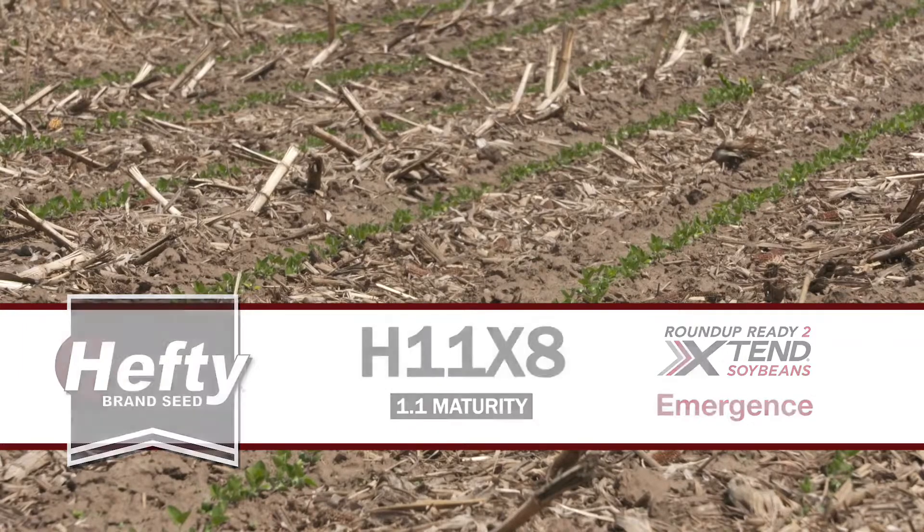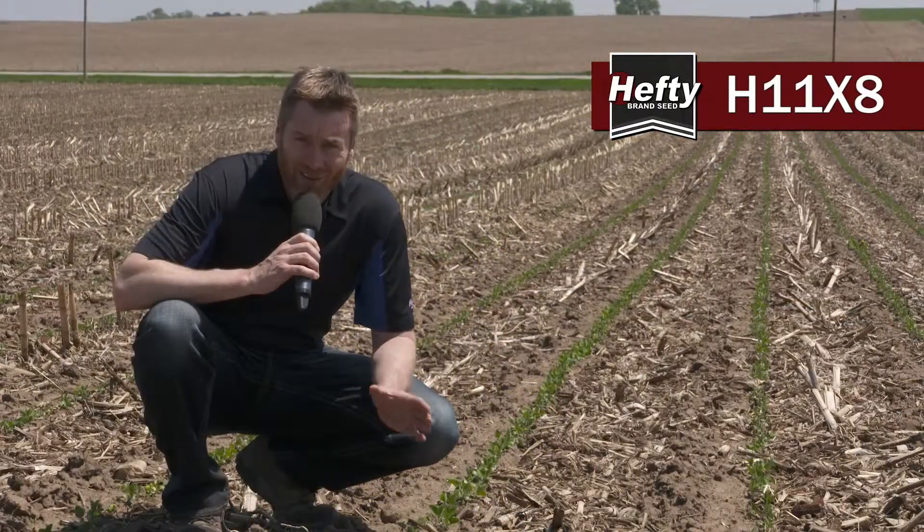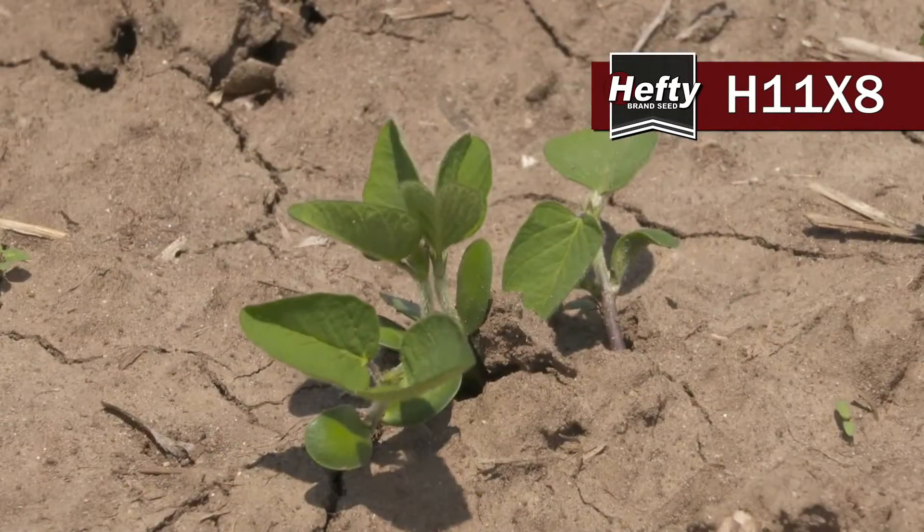Here's Hefty 11X8. We were so impressed with this one with early emergence last year, and once again in 2018, there's no disappointment here. We love 11X8 to get out of the ground quickly.